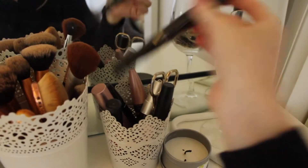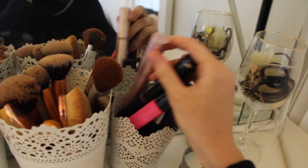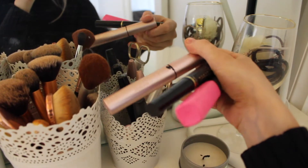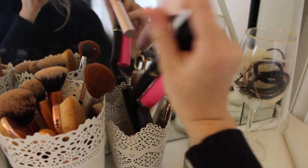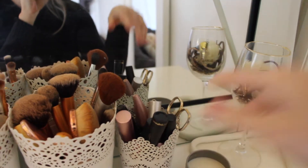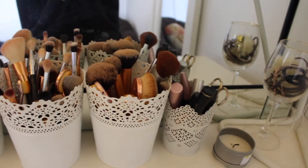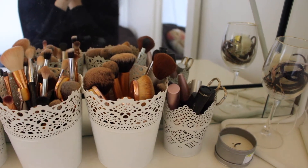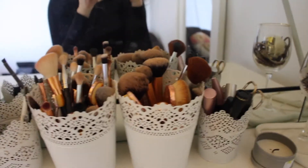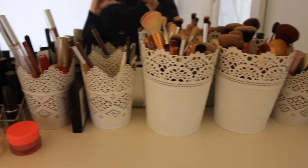Over here I've got my mascaras. I've got a few different types — some drugstore ones and like the Better Than Sex, all that kind of thing. And just some scissors, I don't know why. I don't really buy a lot of mascara because they're meant to only last for a few months anyway before you chuck them out, so there's not really a point having a lot of them. These are all my holders.